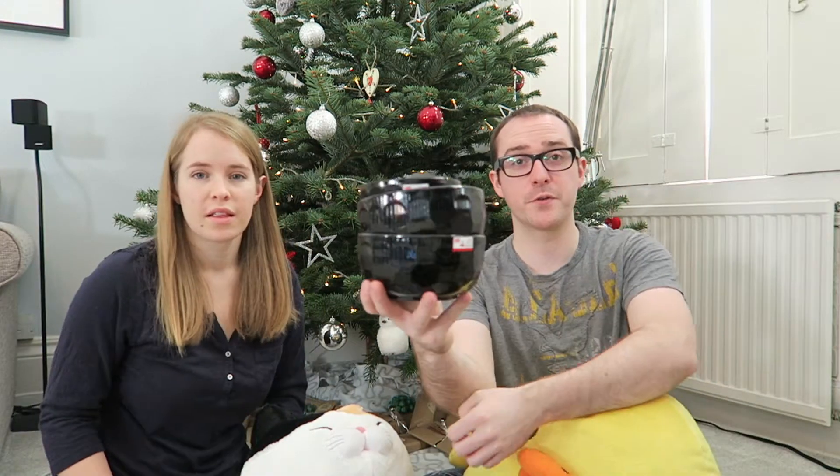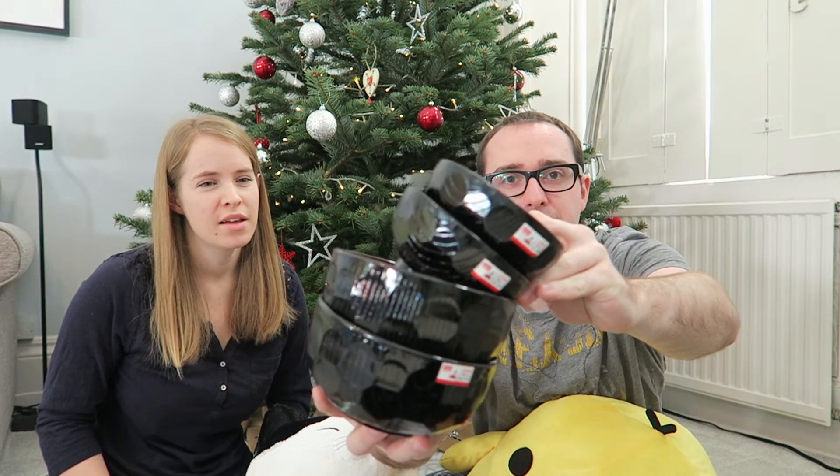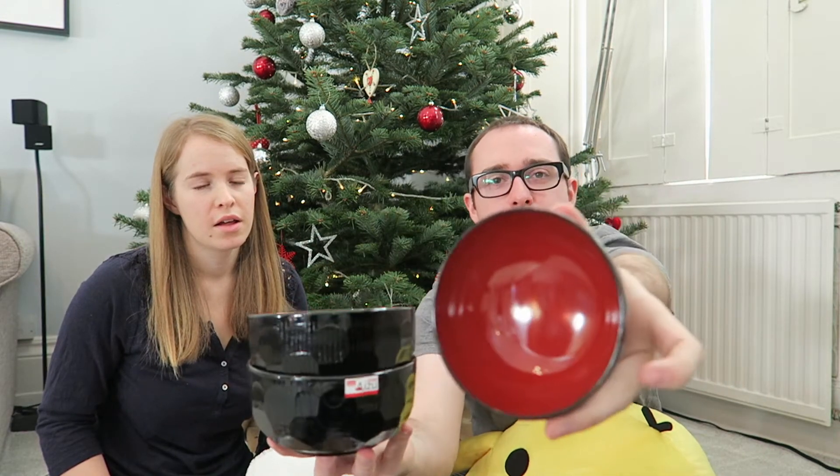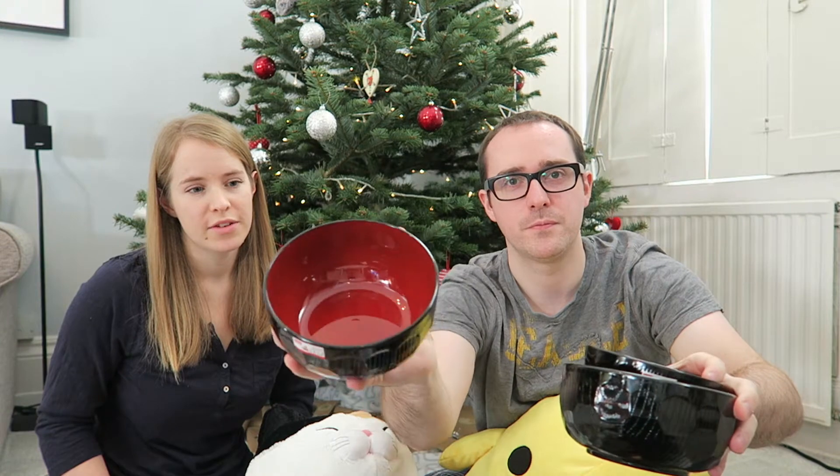We've got straws — reusable plastic straws. These were 100 yen each, which is like 75p. And they're little balls. These you'd use for miso soup, and these you'd use for like donburi — rice and fish and stuff.